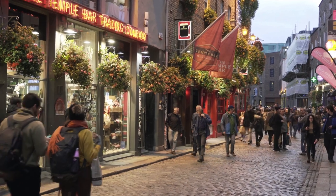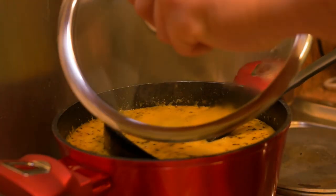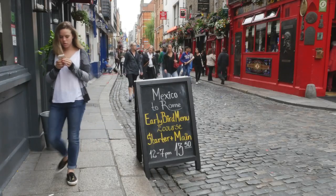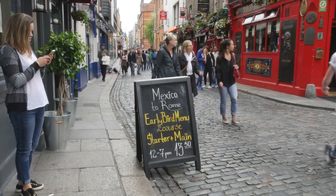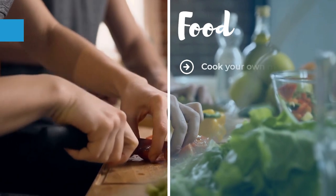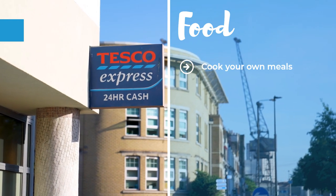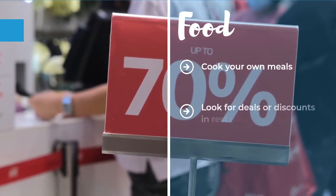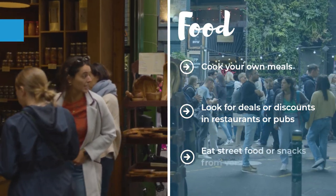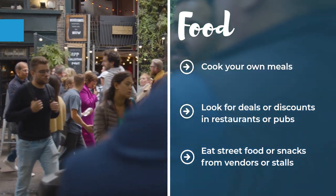Finally, let's talk about food and activities. Ireland has a lot of delicious food and drinks to offer, from traditional dishes like Irish stew or soda bread to modern cuisine like seafood or vegan options. But eating out in Ireland can also be costly, especially in touristy areas or big cities. One way to save money is to cook your own meals if you have access to a kitchen. You can buy groceries from supermarkets like Tesco or Aldi, which are cheaper than convenience stores or markets. You can also look for deals or discounts in restaurants or pubs during lunchtime or happy hour. Another way is to eat street food or snacks from vendors or stalls, such as fish and chips, hot dogs, or ice cream.